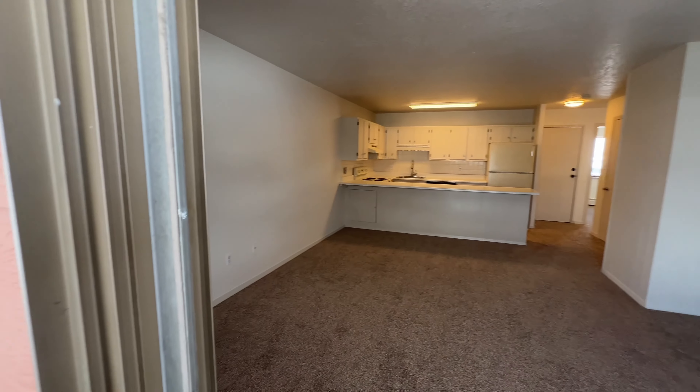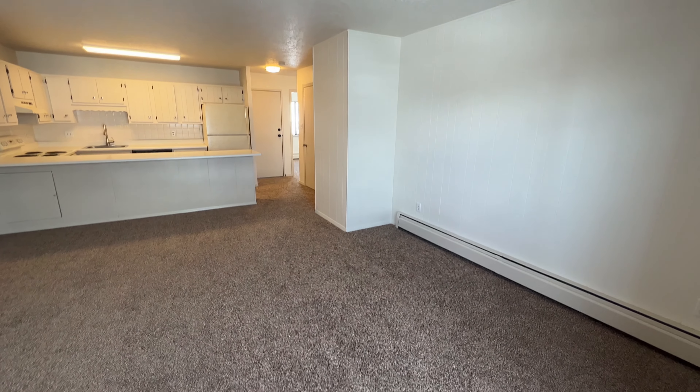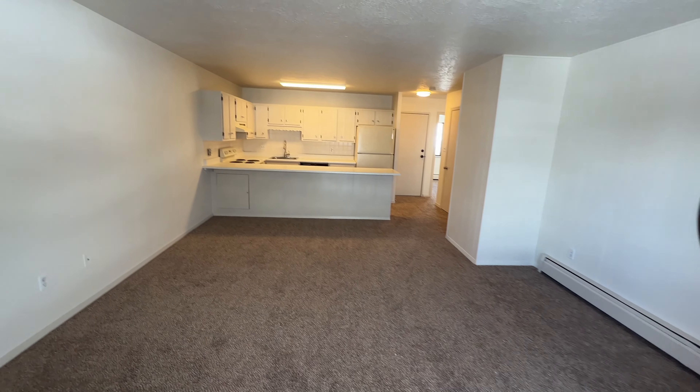Alright, I'm going to wrap up the walk-through but I appreciate you taking the tour with me. Let us know if you have any questions. You guys have a fantastic day — we'll see you!